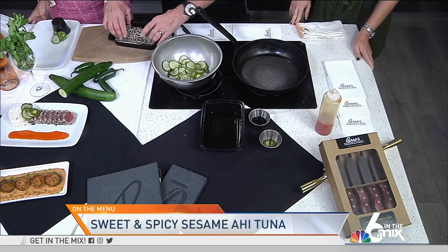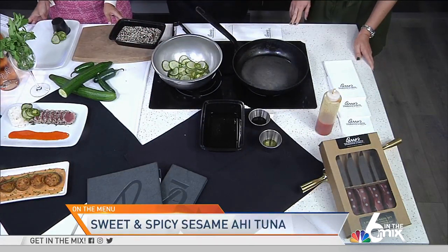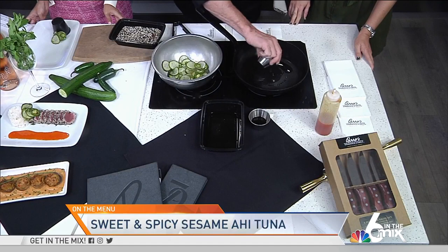Besides our award-winning menu, Perry's Steakhouse is known for its prime steaks and its seven-finger-high pork chop. But we also have some amazing mouth-watering seafood items, and that's what I'm here to talk about.